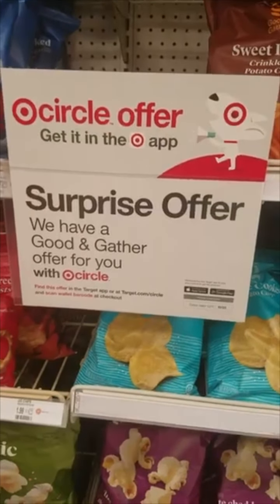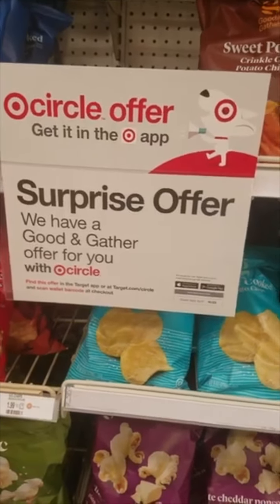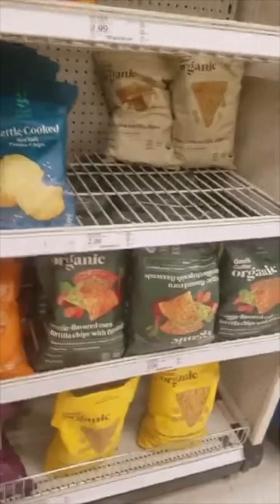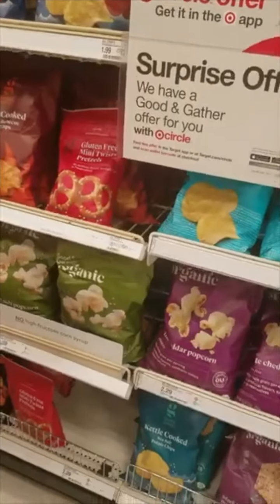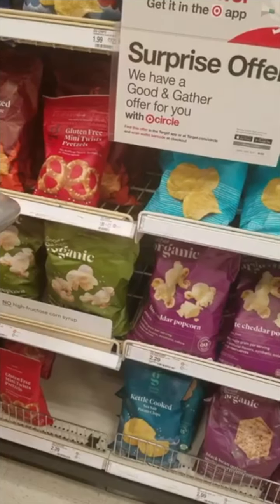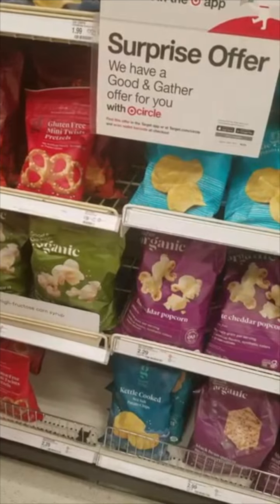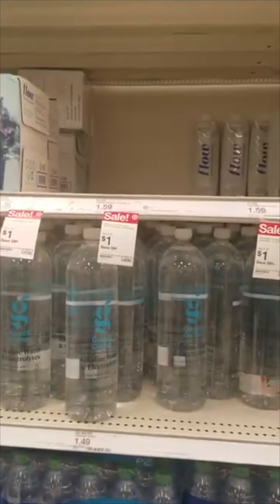This week we have a surprise offer in our Circle app — we get $5 off $25 of Good & Gather foods. I'm going to pick up six of these tortilla chips, the yellow and the white corn, and then four bags of popcorn for my kids. We'll spend $22.10 on all 10 bags, bringing each bag to $2.21. I think that's pretty good for organic food.